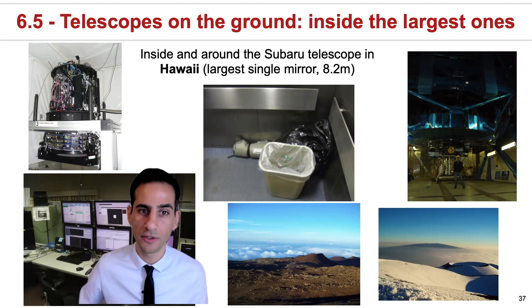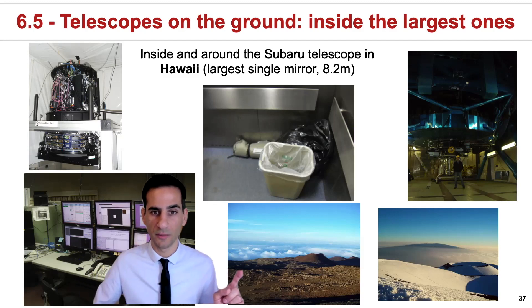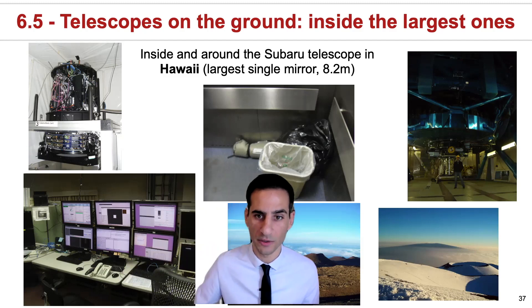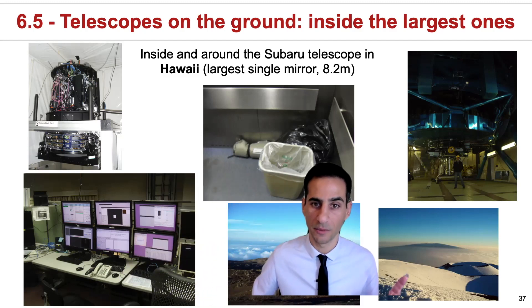Outside, the views can vary from just this volcanic scenario where it's incredibly dry, or sometimes in the winter it does snow, and it looks much more like this.